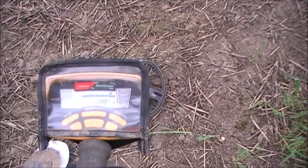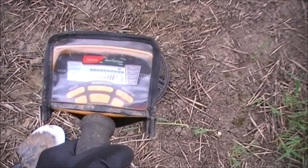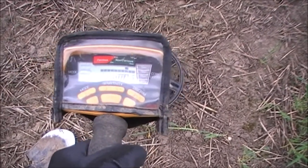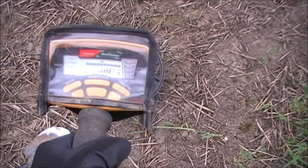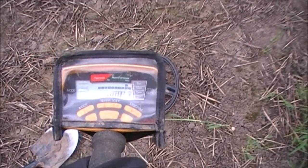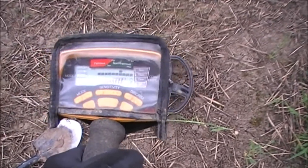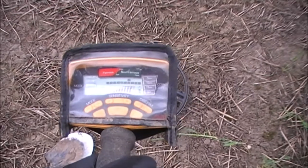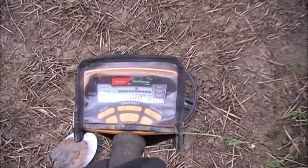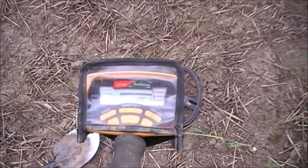First decent signal. That's a screamer of a signal, but to me it sounds just too good. Normally when signals come out that loud and banging, it's normally a tin can. But there's a real one — I can see it moving there. I'll dig it and see what it is.